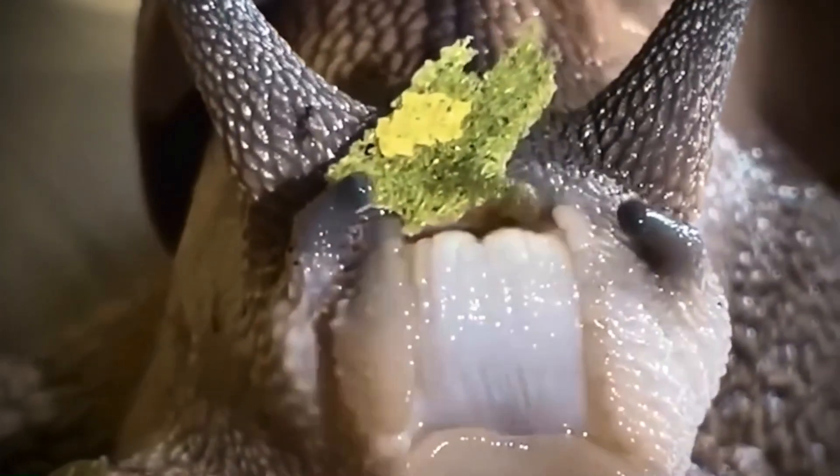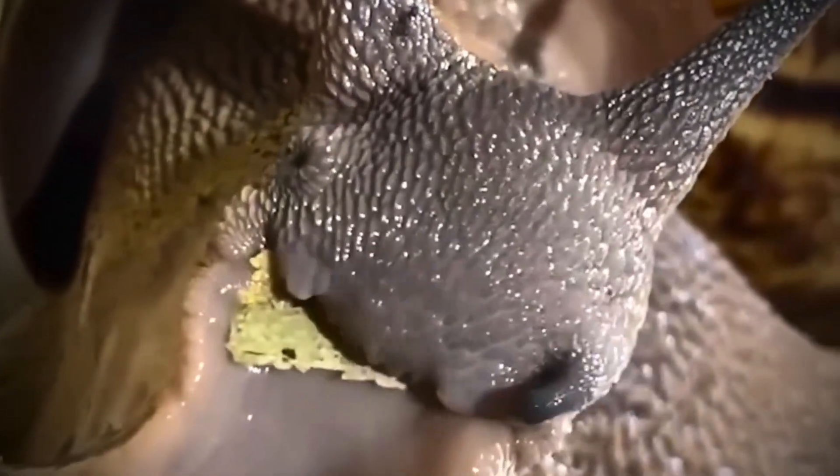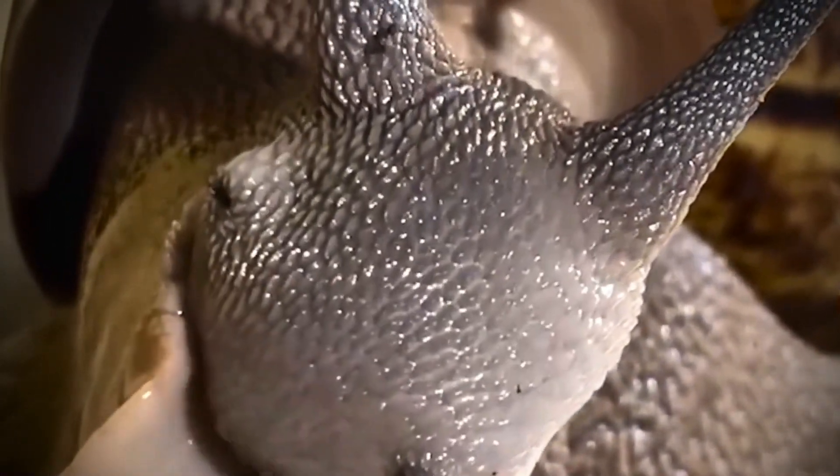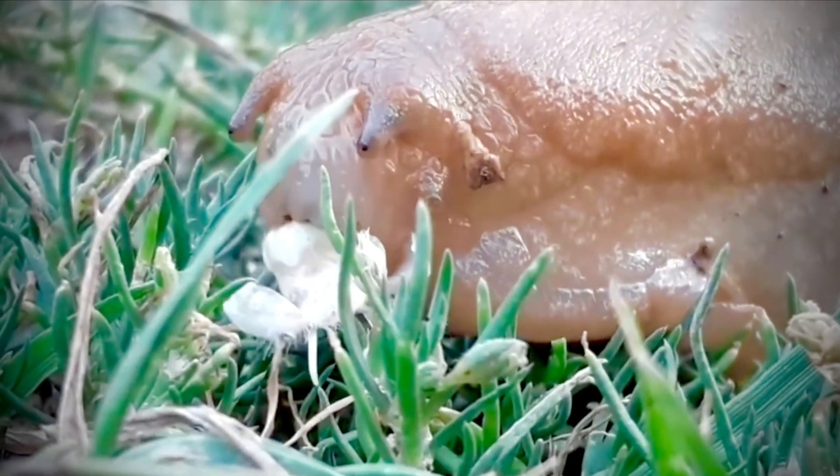Welcome, my friends. Today we're taking you on a journey inside the mouth of the snail, to a place no one expects. The snail has a unique organ called the radula — a muscular, ribbon-like tongue covered with neat rows of tiny teeth made of chitin, the same material that makes up human fingernails.